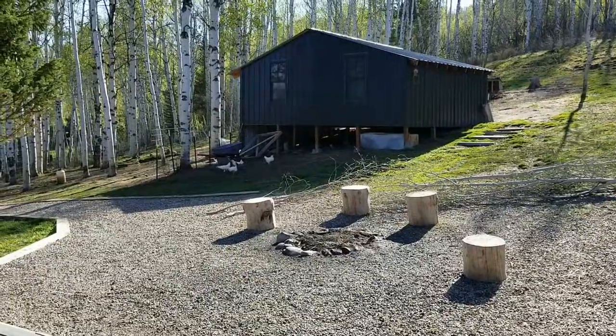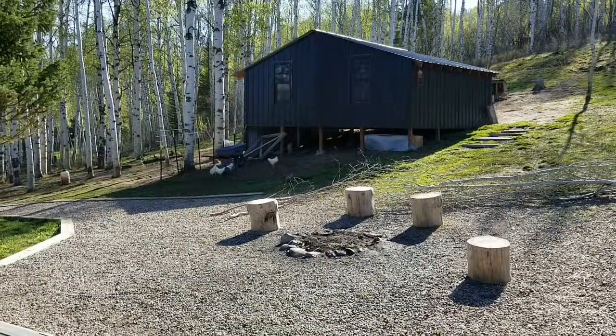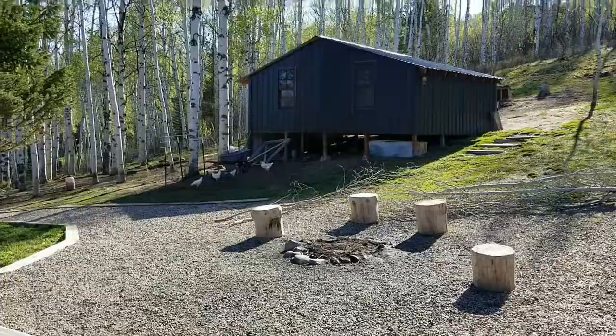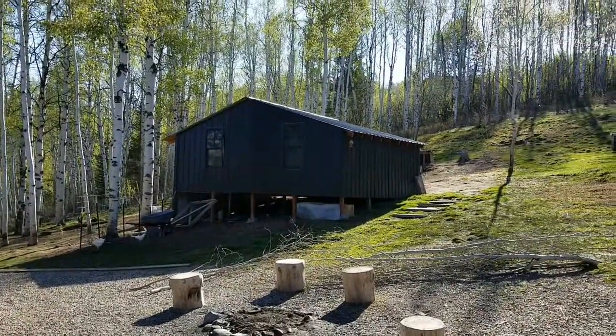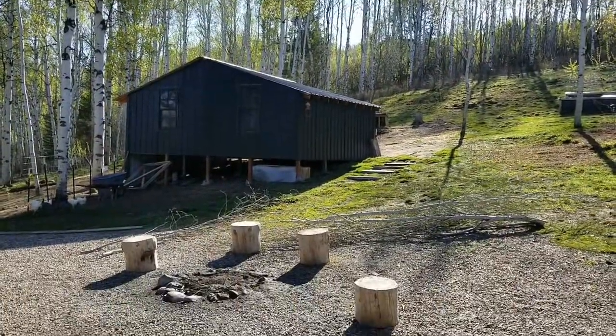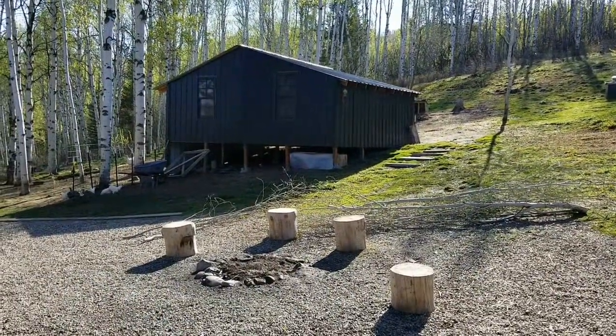Randall didn't attack any of them last night, so I call it a win. Another beautiful day out — the leaves are starting to come out on the aspens. And here are the hummingbirds. This is why we moved here.